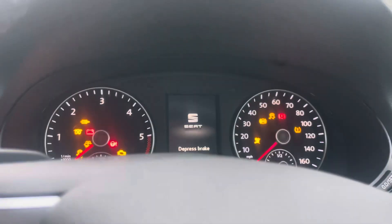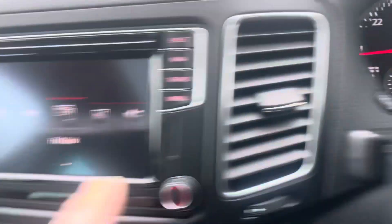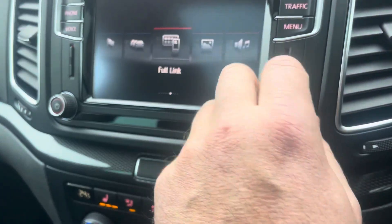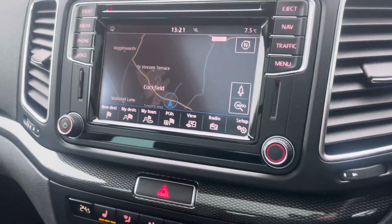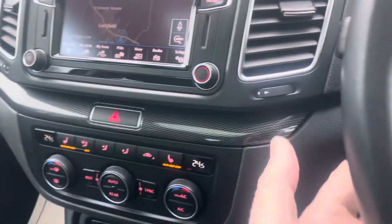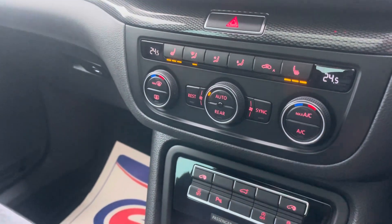Jump inside — 61,000 miles, just been serviced and MOT'd last week. It's got everything you want on here: sat nav, digital radio, media, Bluetooth, SD sat nav, cruise control, climate control, heated seats, the all-important pan roof, and parking sensors.